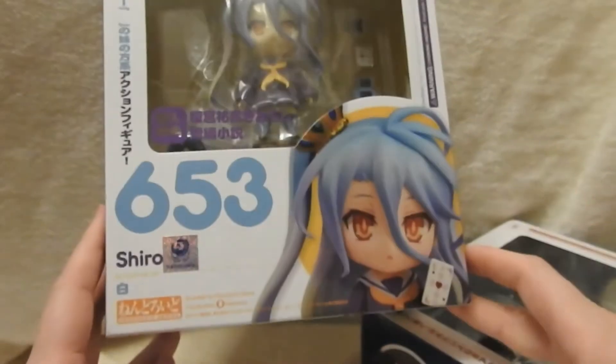We have some more Nendoroids. This is Shiro from No Game No Life. I really want her brother too — they were released a while ago and I didn't get to order them on time, so I picked up her re-release. I'm really excited but I need to have them both. I'll be opening her in a separate video.